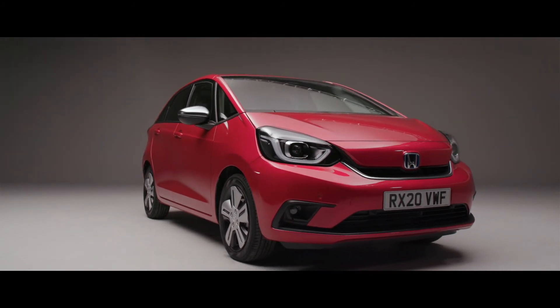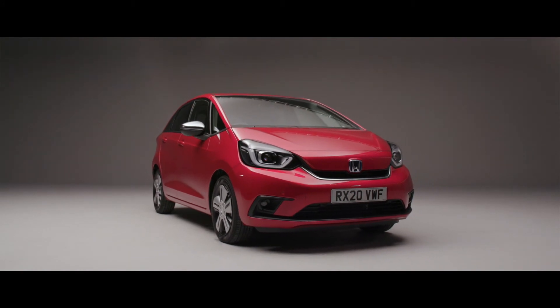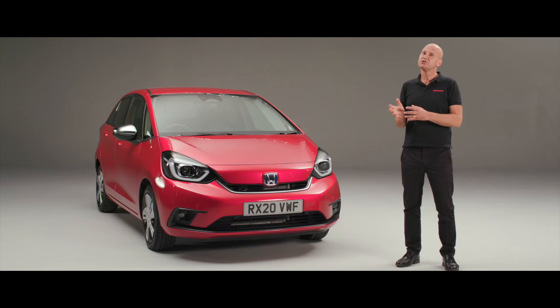CMBS can even recognise a cyclist crossing the path in front of the vehicle. All of this is wrapped up into this one fantastic feature — Collision Mitigation Braking System — and it's just one of many features within Honda Sensing.